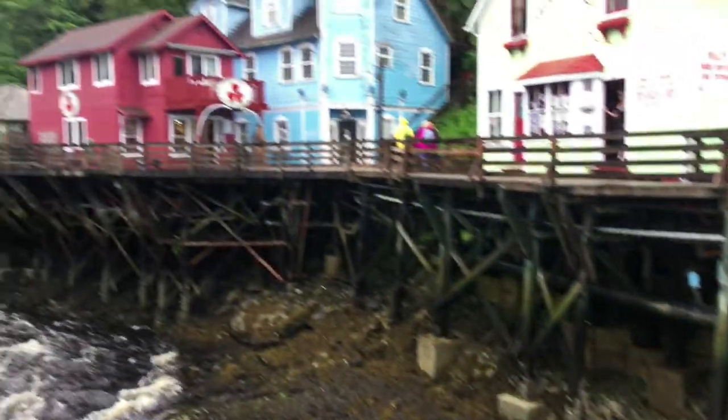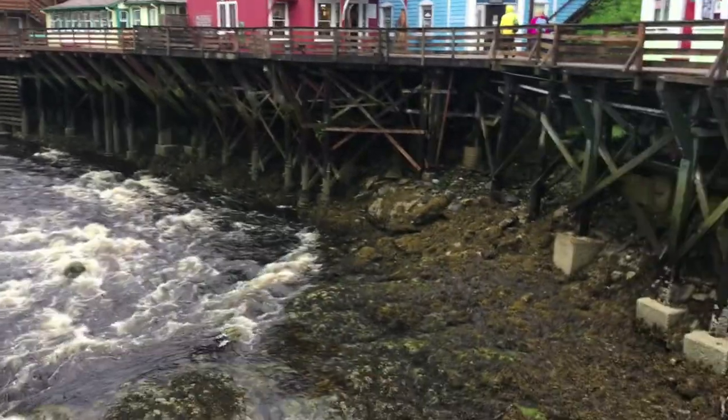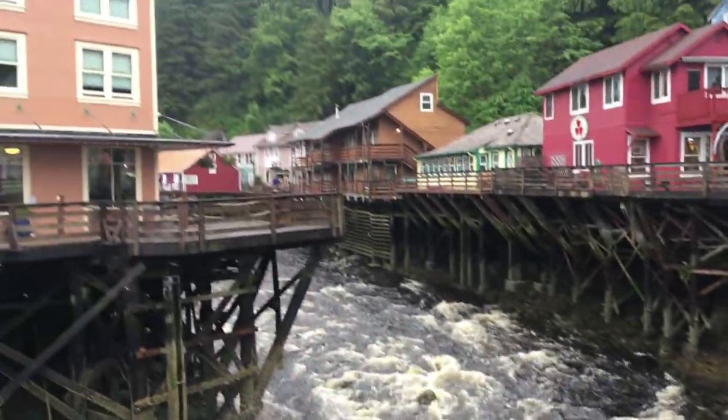You can see someone was panning for gold right there. Here's downtown Ketchikan — the stream runs through it out into the ocean. It's a cool little area.